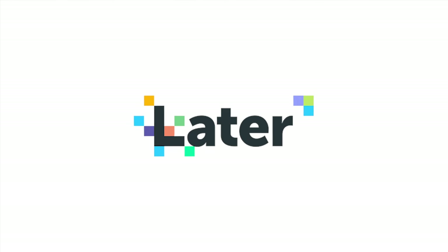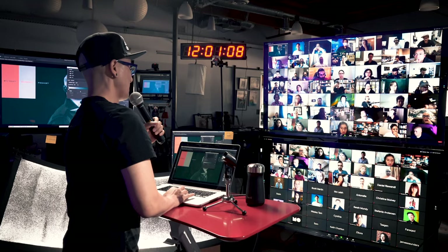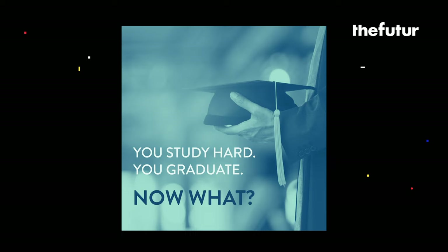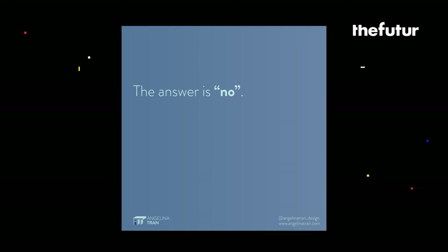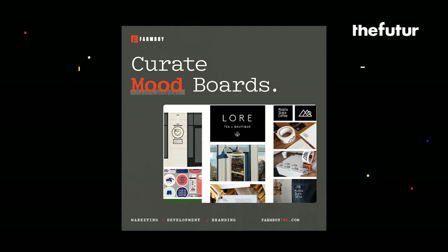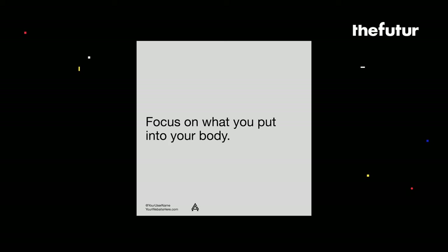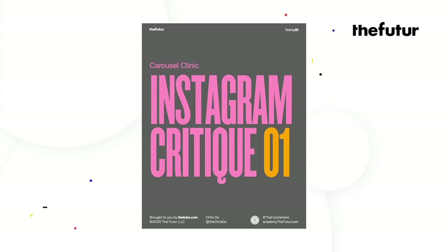Before we begin I want to thank Later for sponsoring this video. If you're wondering how you can get your work critiqued, attend one of my workshops — I'll provide links to upcoming workshops in the description below. There were way more submissions than what I can reasonably critique, so with Mark's help we selected the ones with the greatest learning opportunities. This doesn't mean they were the best or the worst, just ones I could provide meaningful feedback to. We've broken the critiques into two episodes, so without further ado, this is the Instagram critique episode one.